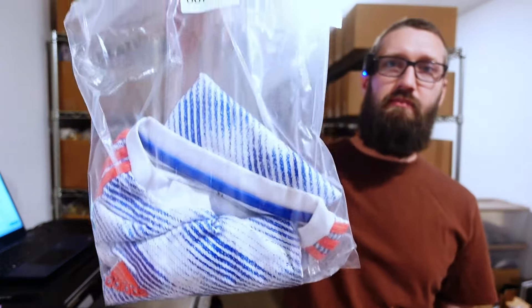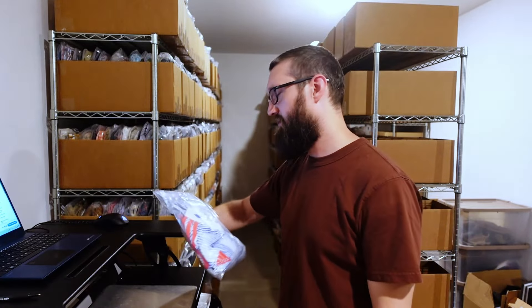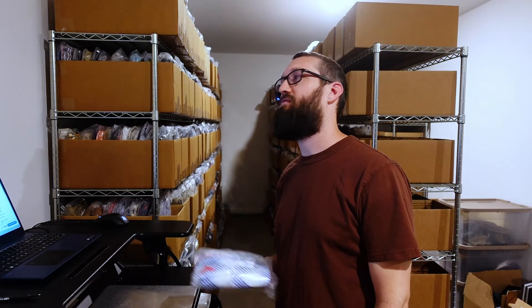Soccer jerseys — definitely look them up. I've sold a lot recently, especially in this past month. If you find soccer jerseys, football jerseys, definitely check them out. I also sold a bunch of rugby jerseys lately. Any jerseys — look them up.